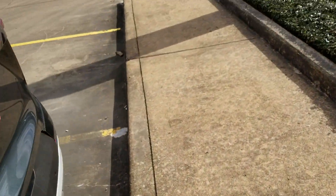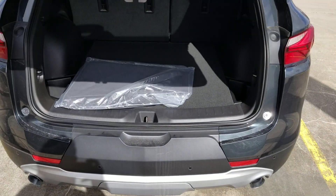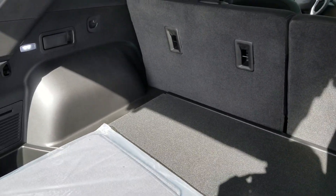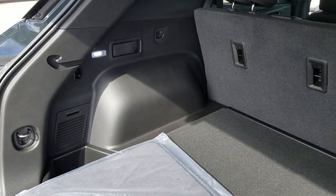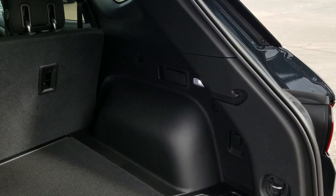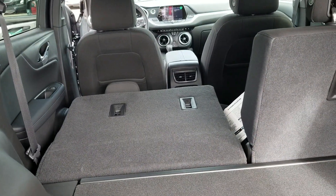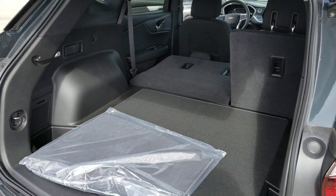Behind the back hatch there's lots of space. You've got levers to release the second row in case you want to put something large in here, and really nice LED lights to light up the area. On the other side you can see just how much room you get when you release that seat — boom, lots and lots of space.